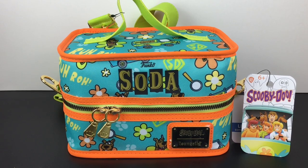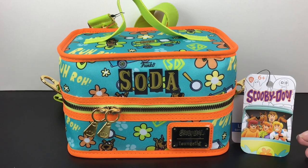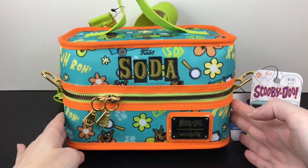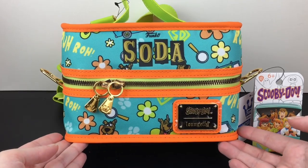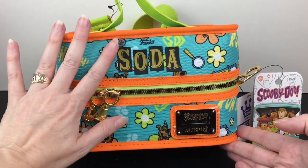Hi everyone and welcome back to my channel. If you're new here, we are a collector channel which opens a variety of miniatures, blind bags, and other collectibles. And today I am so excited to be opening my first Funko cooler. Inside you get six soda cans from the Scooby-Doo series and you are guaranteed a chase. The cooler itself is amazing - it's partnered with Loungefly and I love my Loungefly mini backpacks, so this cooler will get some use.